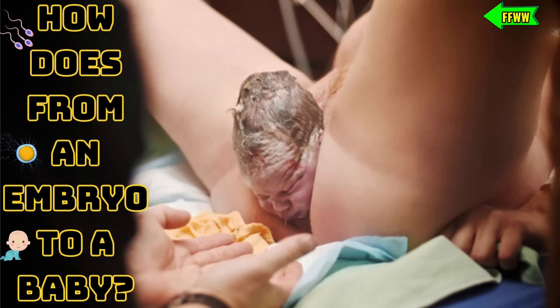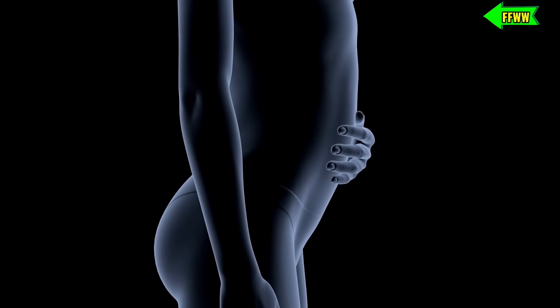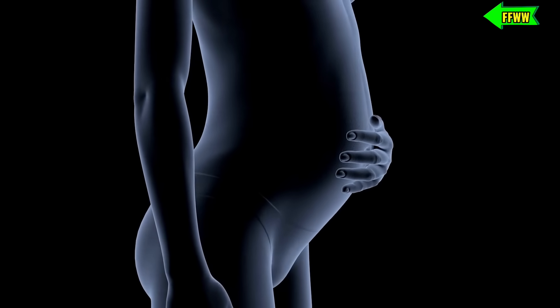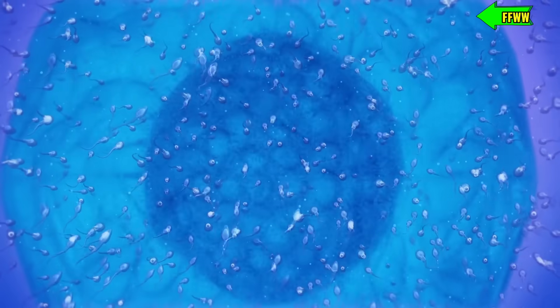How does pregnancy develop step-by-step, from an embryo to a baby? Hey there! Welcome to this amazing journey where we'll explore how a tiny human being comes to life, step-by-step. So, let's dive in.